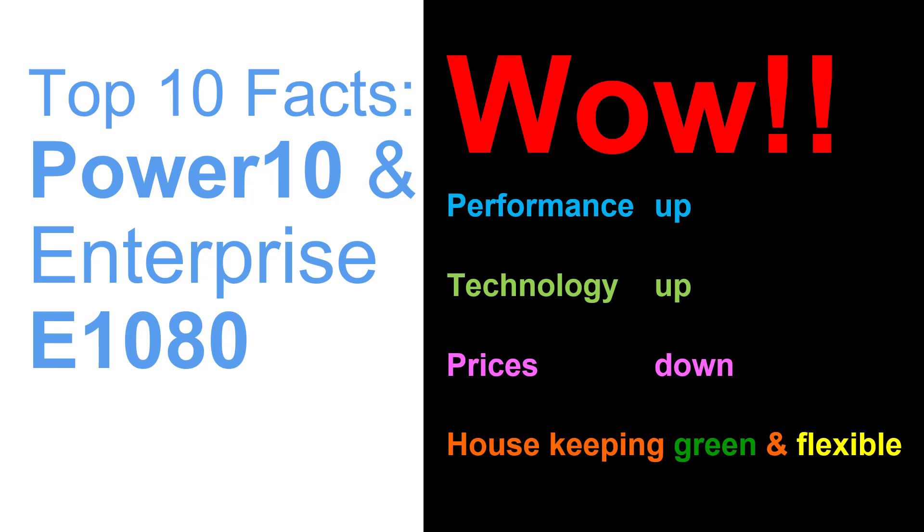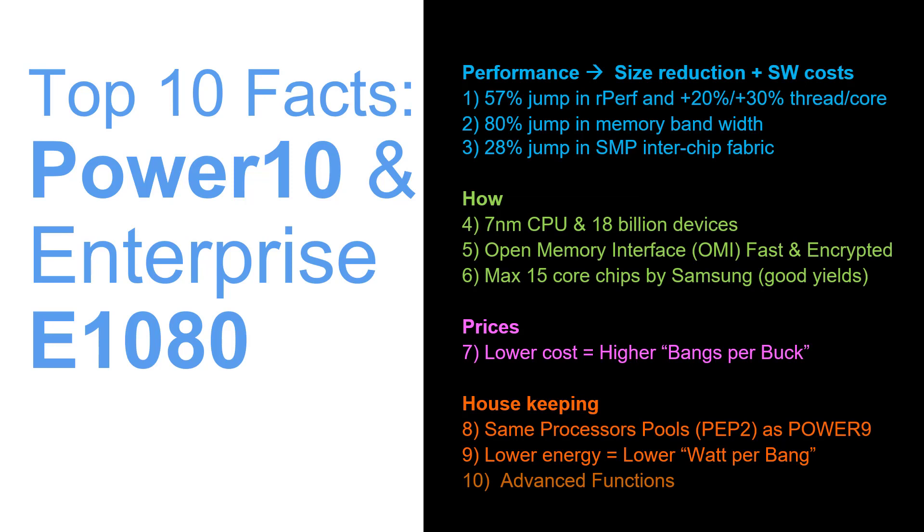Wow — everything's good! Performance up, technology's up, prices are down and the housekeeping is green and flexible. Really a great computer summary. Well, that's it for the video — lots of excellent news on all fronts. If you like this video or learned something, give us a thumbs up. Don't forget to click subscribe and press the bell and you'll be informed when my next video comes out. Thanks for watching.